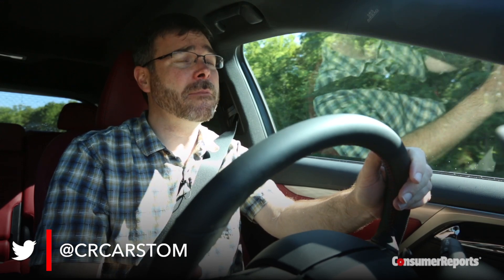But here's the problem: all of that is kind of boring, and the competition's coming up fast. So Lexus decided to spice things up with the RX's 2016 redesign.